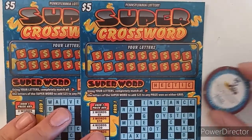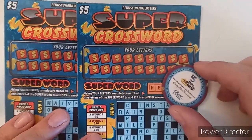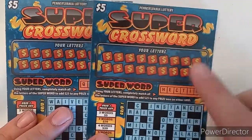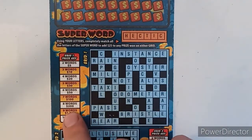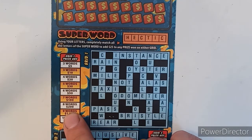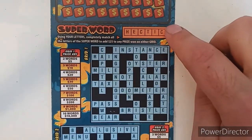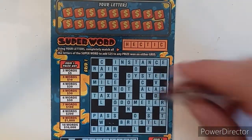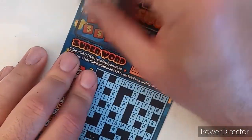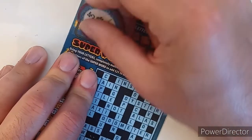Hey guys, welcome back to another episode of Game On Scratch Off. We're gonna end the week with some Friday crosswords — I got two of them for you, two of the five dollar super crosswords, tickets 15 and 16. However many words you spell out, that's the prize. We have the super word up here — spell that and we get 25 on top of whatever we win. I'm gonna do the fast scratch method so it ain't gonna be too long of a video.